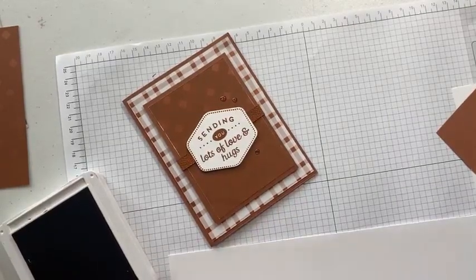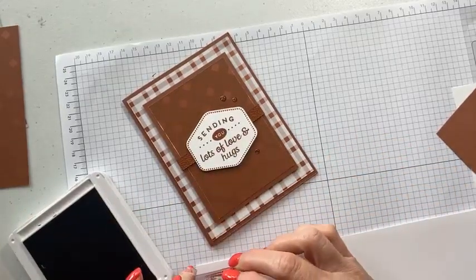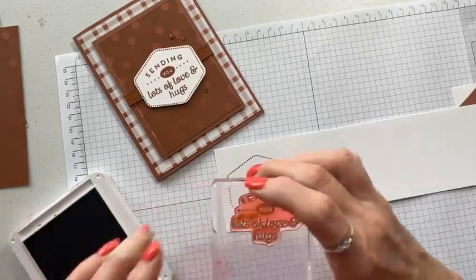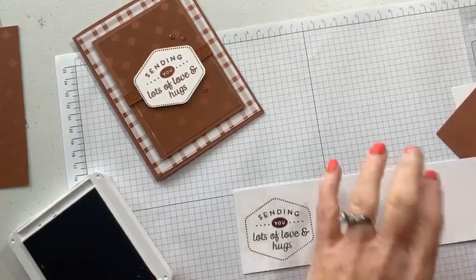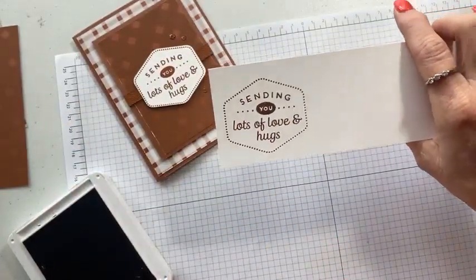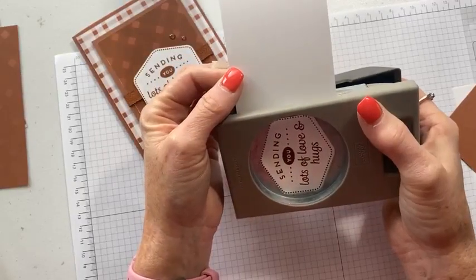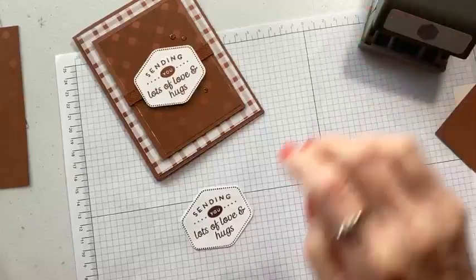This stamp set comes with two outline stamps. This one is just a delicate little dot that goes around the outside — it looks like that. Then we come back in and put the words right in the middle. There are two pieces: one is the dot, and then there's another one I'll show you as the second card. The Heartfelt Hexagon punch is a rounded-edge punch — very nice. You could put any kind of words in here. The words are ready to go and then we can just assemble the card.